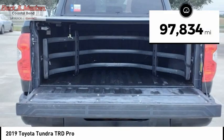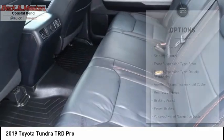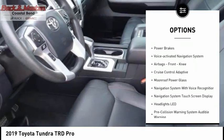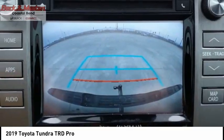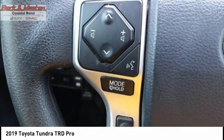This vehicle has less than 100,000 miles. Here are some of this vehicle's great options: traction control, stability control, front suspension type strut, front suspension type double wishbones, auxiliary transmission fluid cooler, rear step bumper, braking assist, power brakes, voice activated navigation system, airbags, front knee.